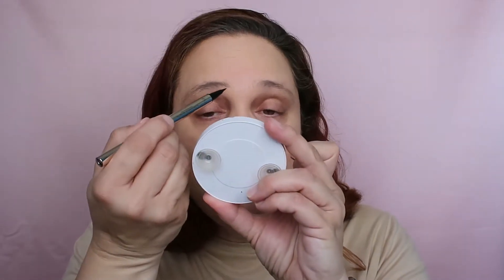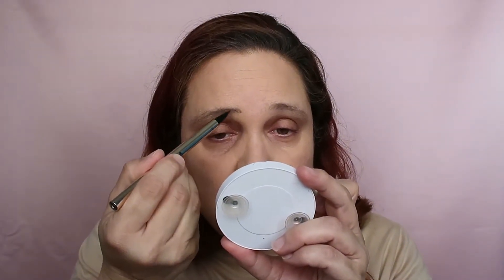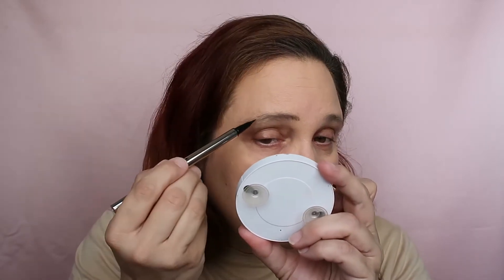We have three products to try from Iconic London. I love the packaging — it looks so luxurious. I'm impressed. Let's start with the brows — let's do the pen first. I never tried a pen before. I'm taking my little mirror and just drawing. Let's see the shade first — this is a very dark brown, chestnut brown. Let's just draw some lines, some hairs here and here.